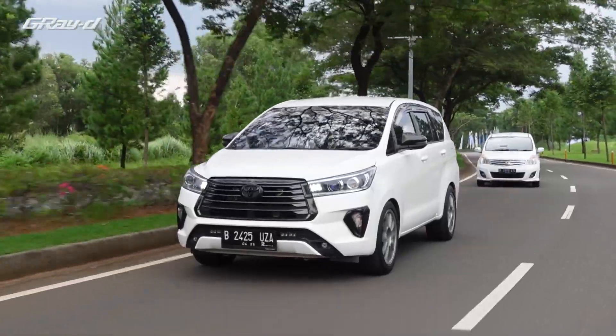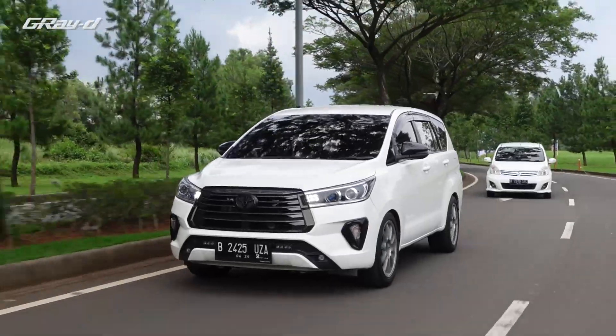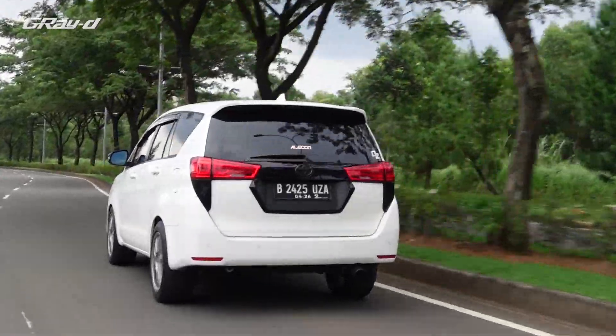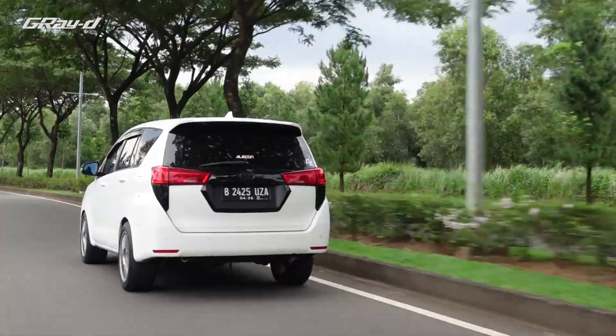Ini gila, mobilnya lu pakai daily ya? Ini daily, dan road trip ke Bali udah berapa kali dengan settingan ini. Dan reliable? Reliable, nggak ada masalah sama sekali. Emang hebatnya Toyota tuh gitu. Kita modif, yang penting bisa kenceng, Sentul oke, road trip oke — gas pola pokoknya.